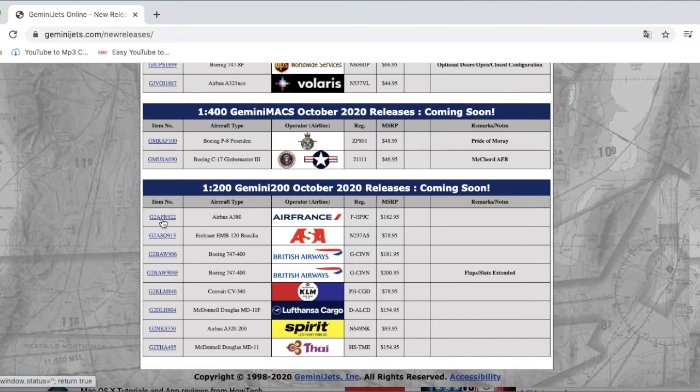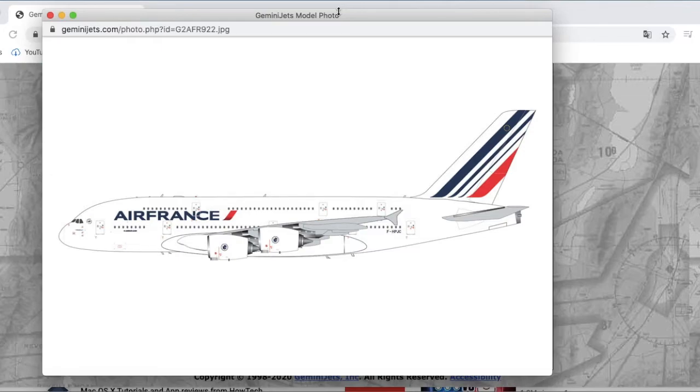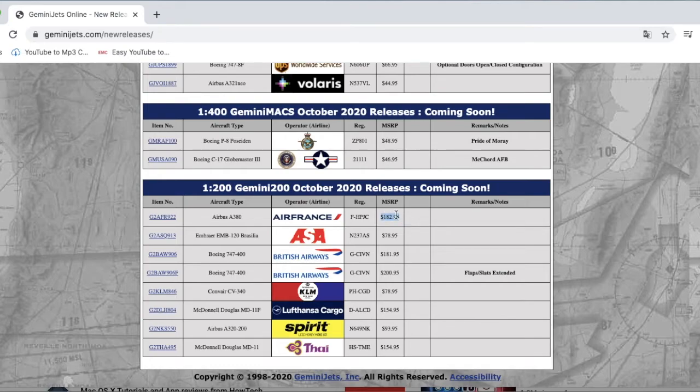Starting off the 1:200 releases we have the Air France A380. This thing's going to be huge. It's in the normal livery — and I don't really like Air France's livery. Most European liveries are just too euro-white for me. Besides a few like Aegean's national honor livery, I don't like European liveries. With Air France you're basically paying for an almost blank model with a logo slapped on it — it doesn't make the airline feel special. The registration is F-HPJC and it's $182.95.